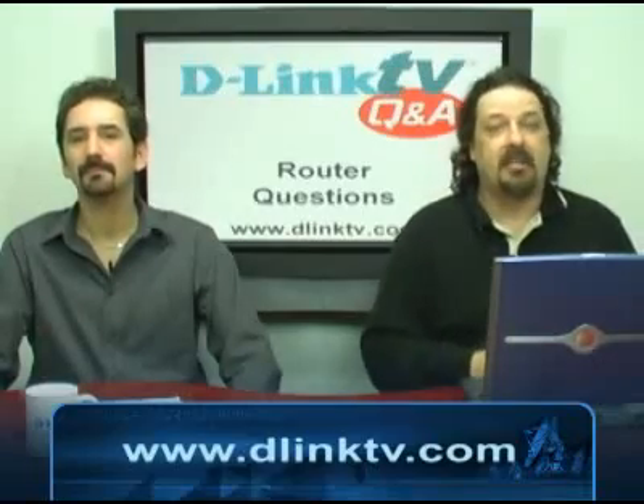That's going to do it for this episode of D-Link TV Q&A. I'm Mike and this is Joe. If you point your browser to www.dlinktv.com, go ahead and fill out the little web form and we'll get your question answered right here. Thanks for watching.